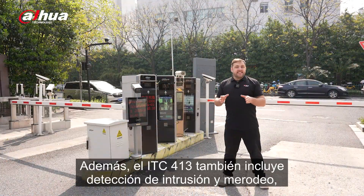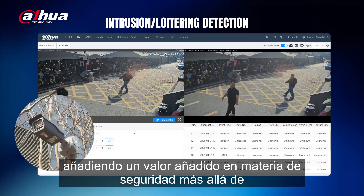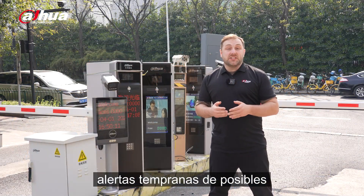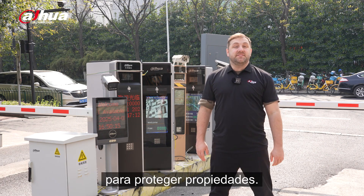Additionally, the ITC-413 also includes intrusion and loitering detection, adding extra security value beyond vehicle management. These features help with anti-theft efforts and provide early alerts for potential security threats, making the camera more versatile for safeguarding properties.